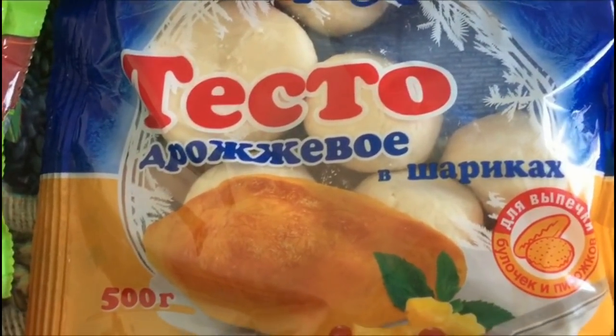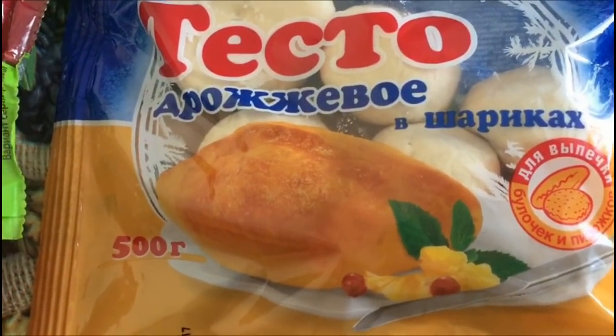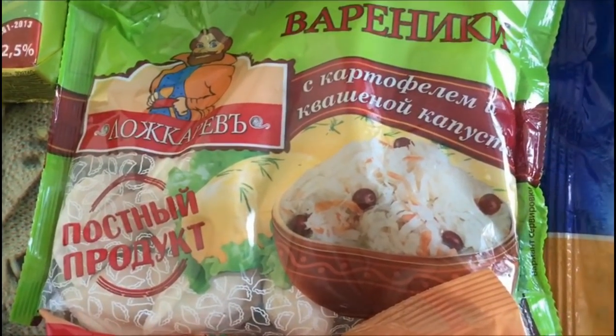Взяли вот такое дрожжевое тесто в шариках. Очень удобно для пирожков, очень вкусное. Стоит 48 рублей, здесь полкилограмма. Вот такие вареники фирмы Лошкарев — постный продукт, с картофелем и квашеной капустой. Стоят 75,70.